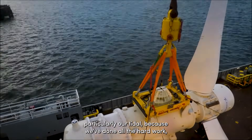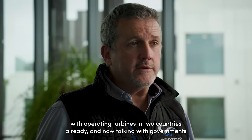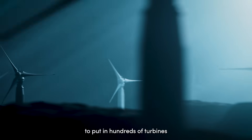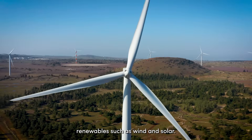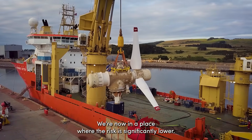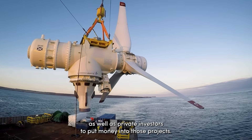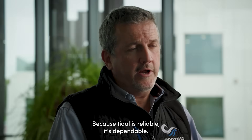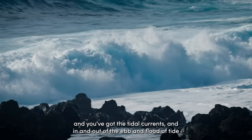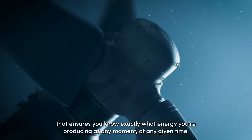Now is the perfect time to invest in tidal — particularly our tidal — because we've done all the hard work. We're taking all that prototyping experience with operating turbines in two countries and now talking with governments and major investment groups to put in hundreds of turbines, scaling up to the level of more entrenched renewables like wind and solar. The risk is significantly lower now, opening up appetite for institutional and private investors at a pretty good return. Why? Because tidal is reliable and dependable. You've got machines that can stay subsea for six or seven years, and the ebb and flood of tide means you know exactly what energy you're producing at any given time.